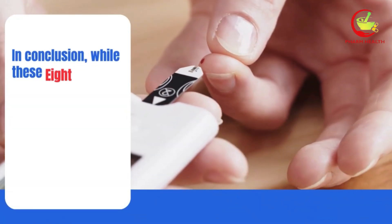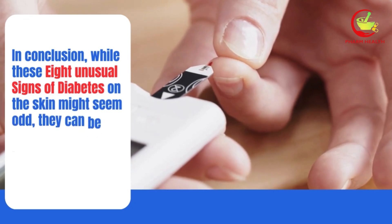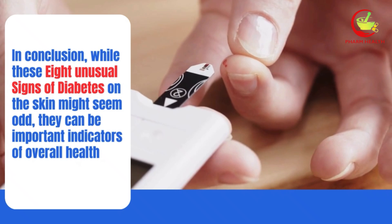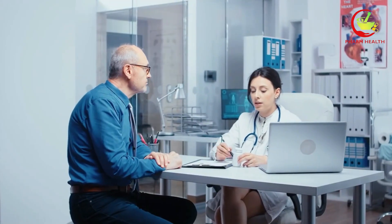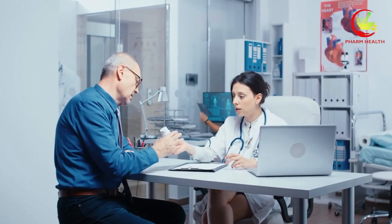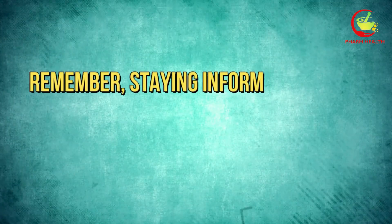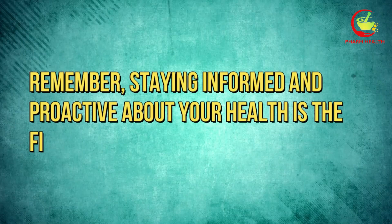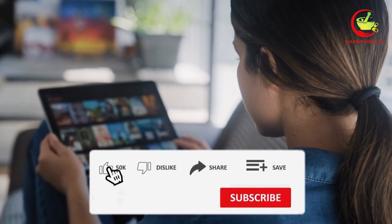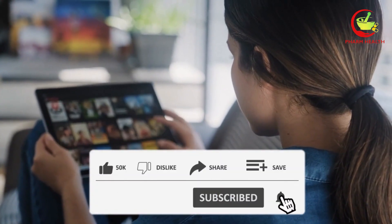In conclusion, while these 8 unusual signs of diabetes on the skin might seem odd, they can be important indicators of overall health. Early detection and management of diabetes can significantly improve outcomes and prevent complications. If you notice any of these signs, it's crucial to consult a healthcare professional for a proper diagnosis and treatment plan. Remember, staying informed and proactive about your health is the first step toward a healthier future. Thank you so much for watching, and don't forget to like, share, and subscribe for more health insights.